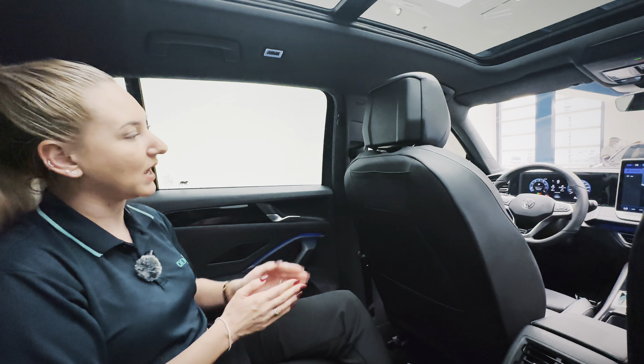In summary, the 2025 VW Tiguan is an excellent car. It's not too big and not too small, it's perfect for families, and it's perfect for the roads here in the UAE because it has that little bit of kick to get out of the way and get up to speed when needed.